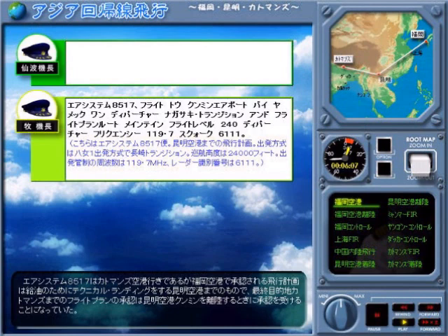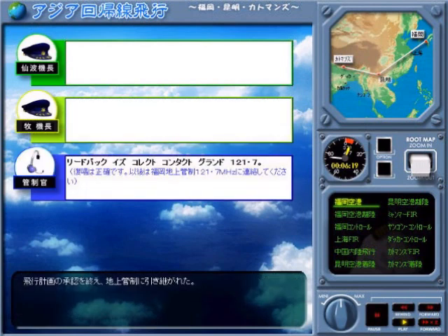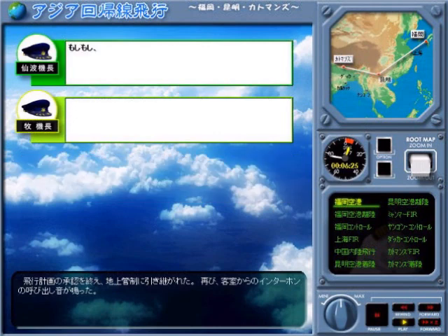System 8-5-1-7, Kumin Airport, YAMEC-1 Departure, Nagasaki Transition, threatened route. Maintain flight level 2-4-0, departure frequency 119.7, squawk 6-1-1-1. Readback is correct. Standard ground 121.7.